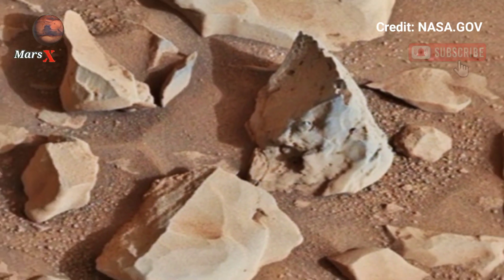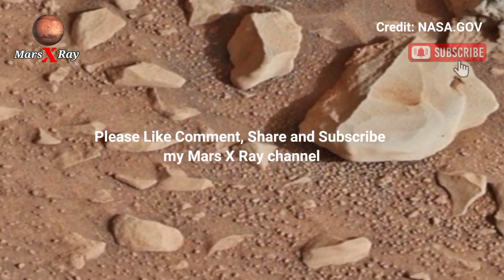View this beautiful video. Friends, please like, share, and subscribe. Thanks for watching.